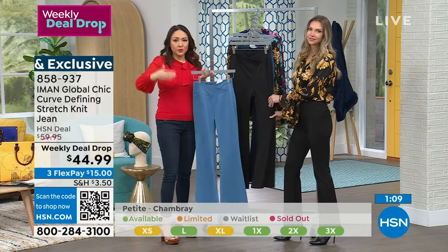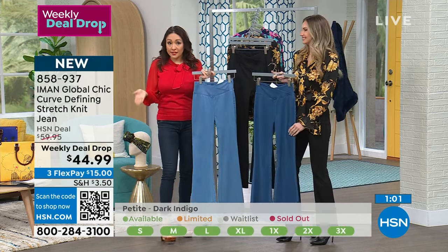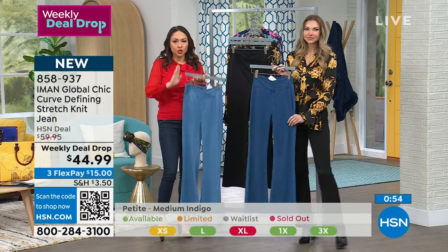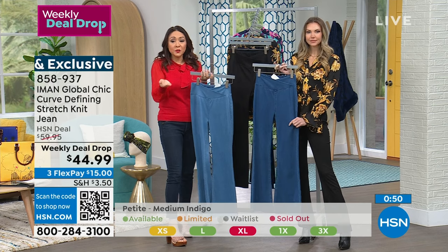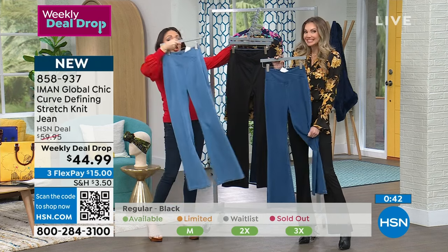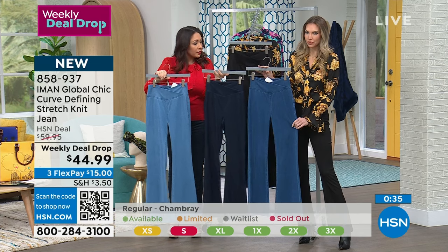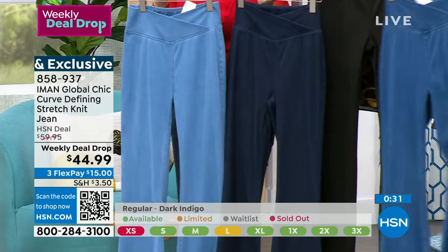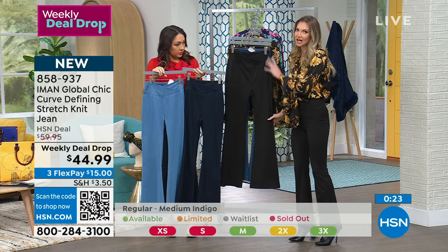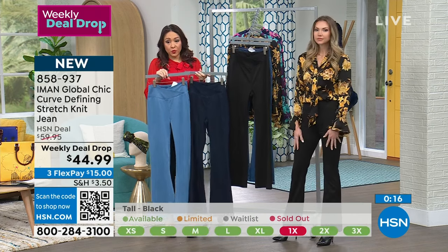Instead of me trying to explain which inseam and size is available as they're going fast, we're running red light, green light at the bottom of the screen — green means still available. We started with 3,000; we're now fewer than 1,000, so I'm not sure this will last until expiration. Chambray is the lightest wash, dark indigo is the deepest, medium indigo, and black. These are your absolute go-to denim tones. The black with tonal stitching works as a perfect office pant. This is a weekly deal drop — grab it while it's still this price. Brand new, item 858937.